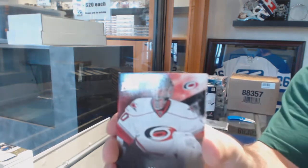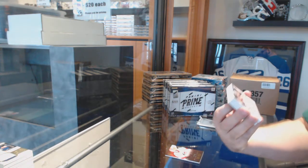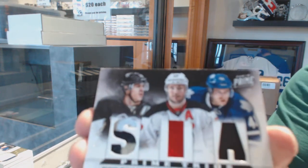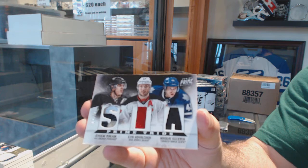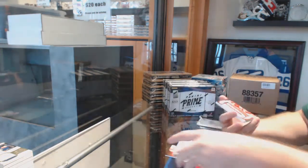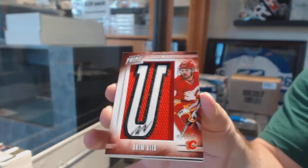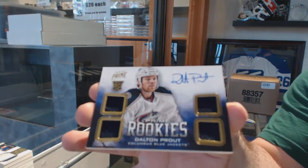For the Carolina Hurricanes, to 249, Cam Ward — Triple Patch numbered 8 of 10 — which will be ran between Toronto, New Jersey, and Pittsburgh: Malkin, Kovalchuk, and Kuliman. Triple Patch. Dual jersey for the Flames of Akeem Aliu and Sven Berchi. For the Calgary Flames, we've got an Akeem Aliu to 75 autograph. And a quad jersey to 249 of Dalton Crout for the Blue Jackets. We didn't even get one prime colors in this pack.